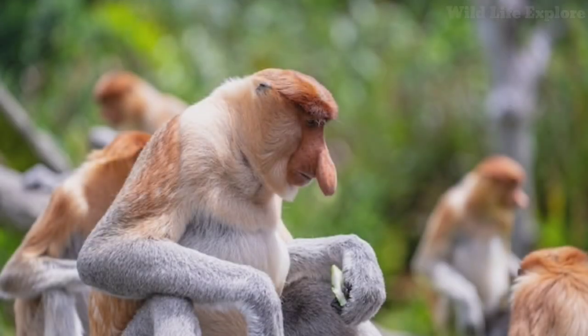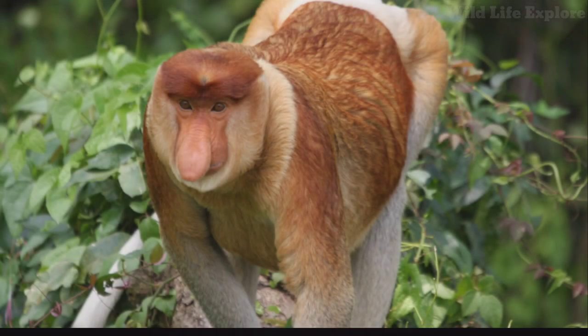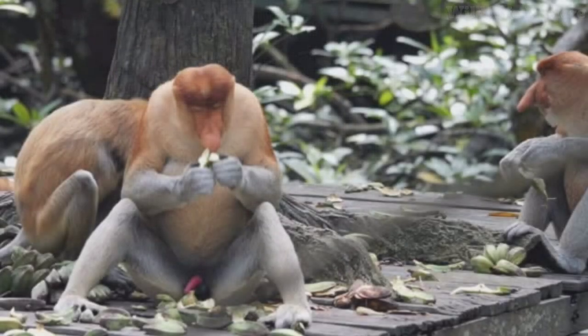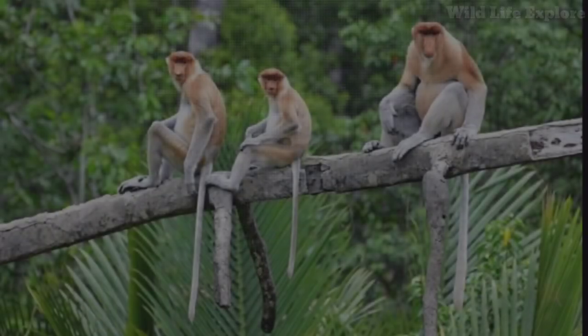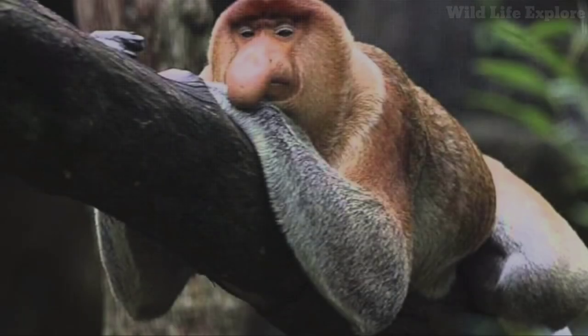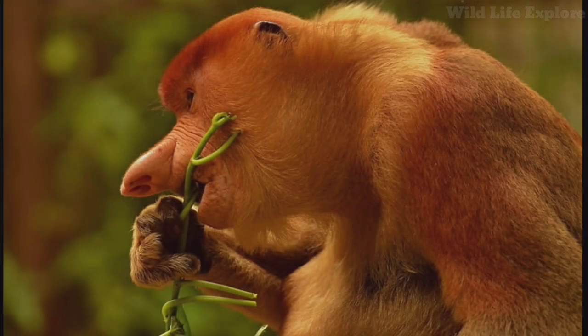The proboscis monkey is a fascinating and endangered species with a distinctive appearance, intriguing behaviors, and ecological significance. Despite facing numerous threats to their survival, ongoing conservation efforts offer hope for the long-term protection of these unique primates and their precious habitats in Borneo's rich and biodiverse landscapes. Understanding and appreciating the importance of conserving proboscis monkeys not only benefits this species, but also contributes to the preservation of the entire ecosystem they inhabit.